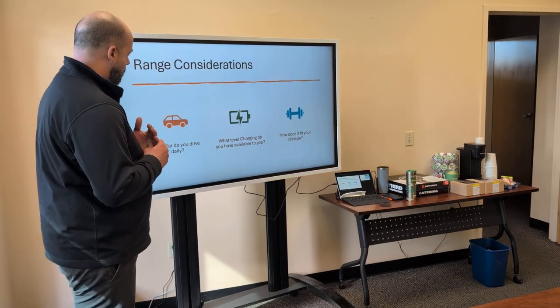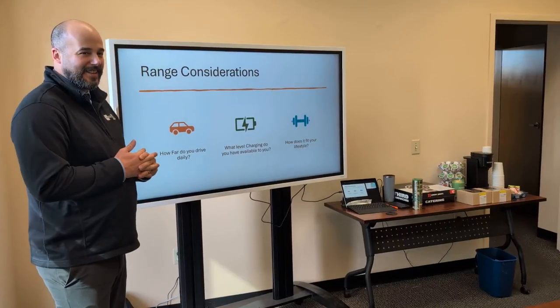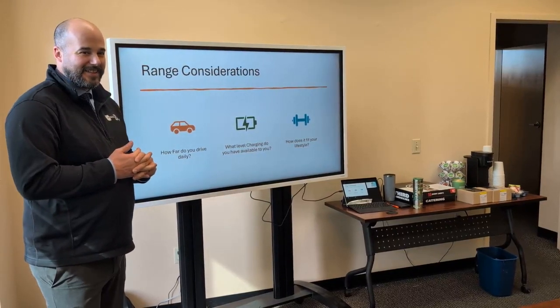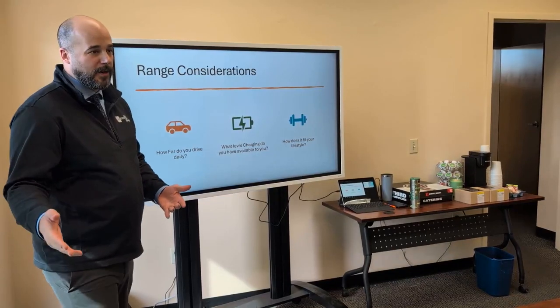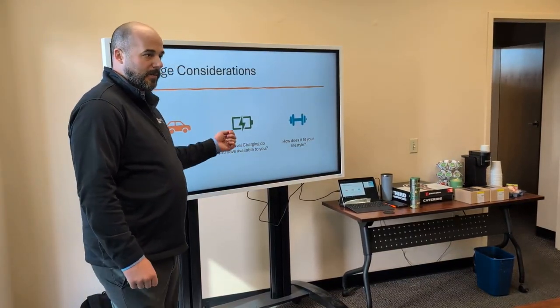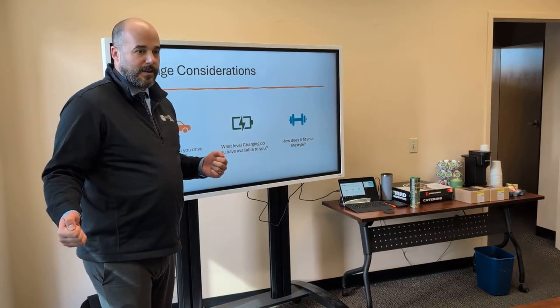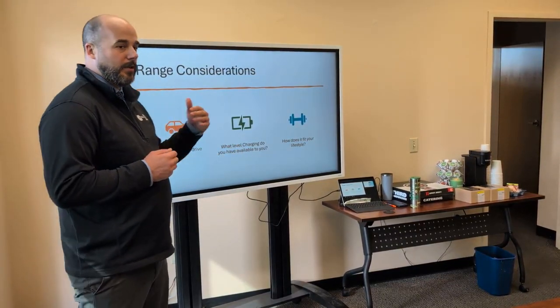The big questions you need to ask yourself are: how far do you drive daily, what level of charging do you have available to you, and how does it fit your lifestyle? For example, if you drive a max of 10 miles a day, you could probably get away with just a Level 1 charger — plugging it in normally — because you should be able to replenish all the energy you use each night.